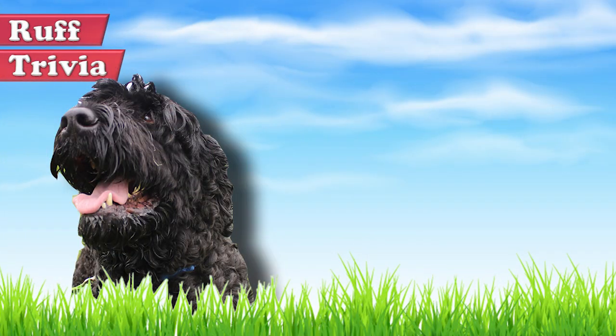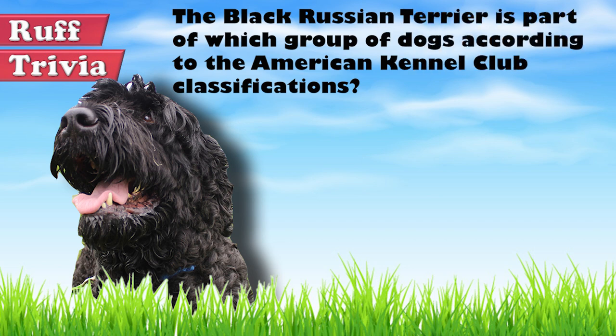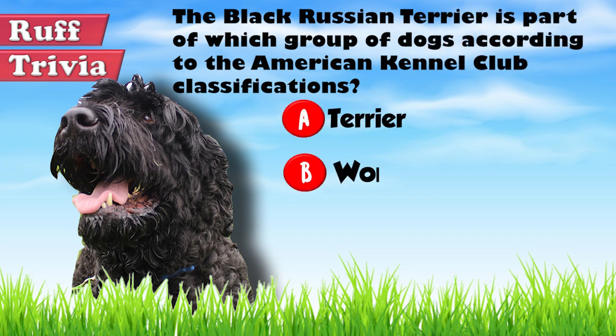Time for some rough trivia! The Black Russian Terrier is part of which group of dogs according to the American Kennel Club classifications? A. Terrier, B. Working, C. Hound. What do you think? Give it your best guess in the comments below before we get to the answer. Hang on tight and we'll get back to this trivia question toward the end of the video.